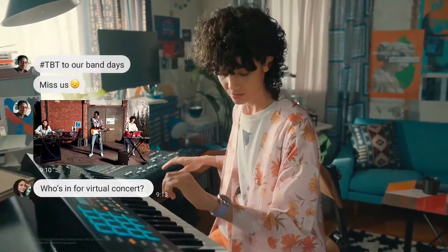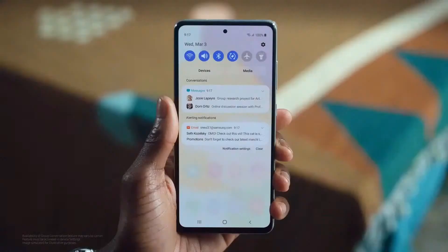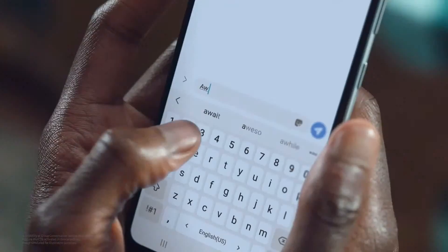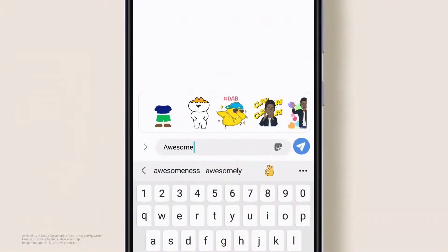Sometimes a simple message can get the whole squad back together. So get creative! You can easily fire off a quick message straight from the suggested options. Hit them up with GIFs and Picks.